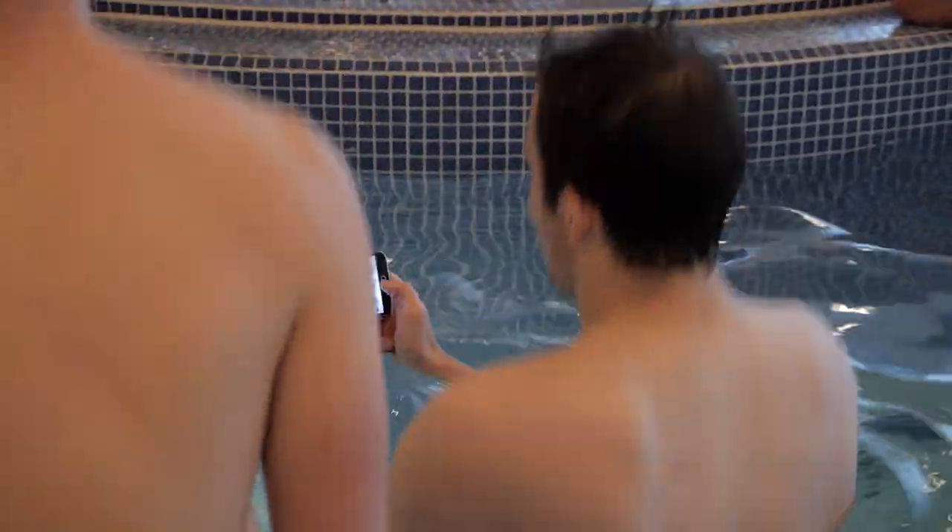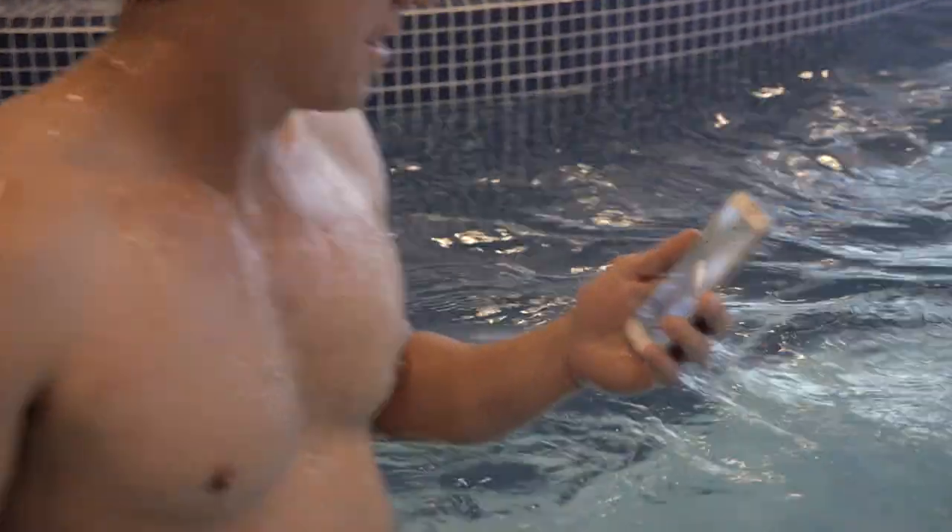You can actually submerge the Galaxy S5 within water for up to a metre depth for 30 minutes. It is great that you can video yourself underwater — I have a new toy for the bath.